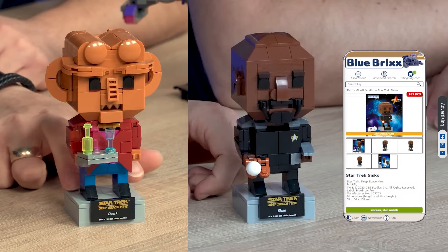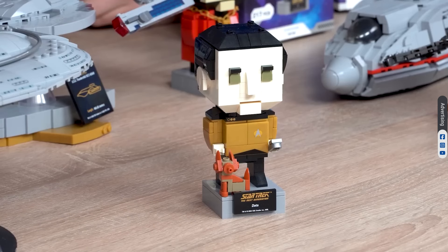Quark's Brickfig includes 234 pieces — a bit more compared to Sisko's brick body at 187 pieces, but they are both about 13 centimeters high.